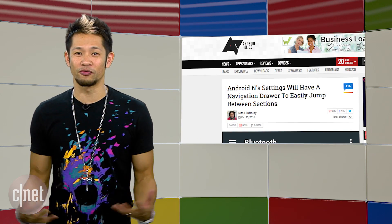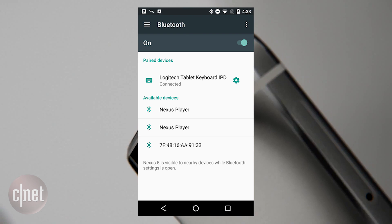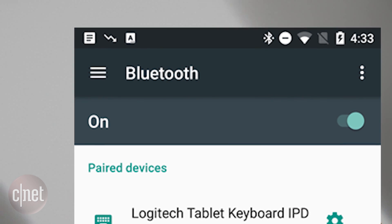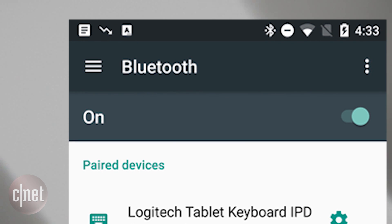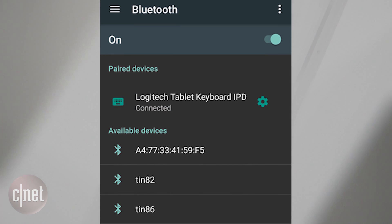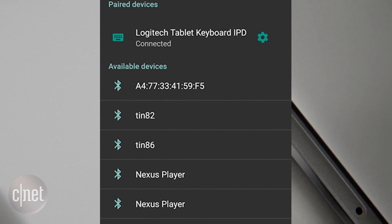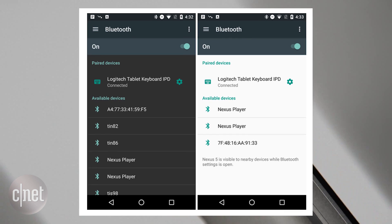New screenshots from Android Police have been confirmed to be part of Android N, showcasing a hamburger-style menu button on the top left corner for Bluetooth settings. It would most likely access a side drawer to the left featuring a list of different options alongside Bluetooth like Wi-Fi or sound settings. The original intentions for these screenshots were to show off the day and night theme in Android.